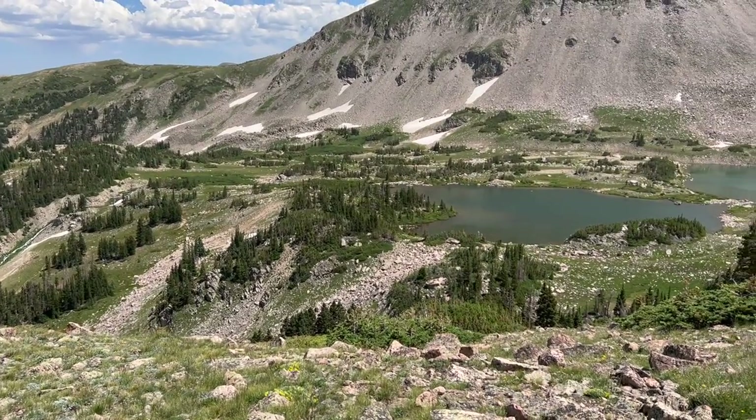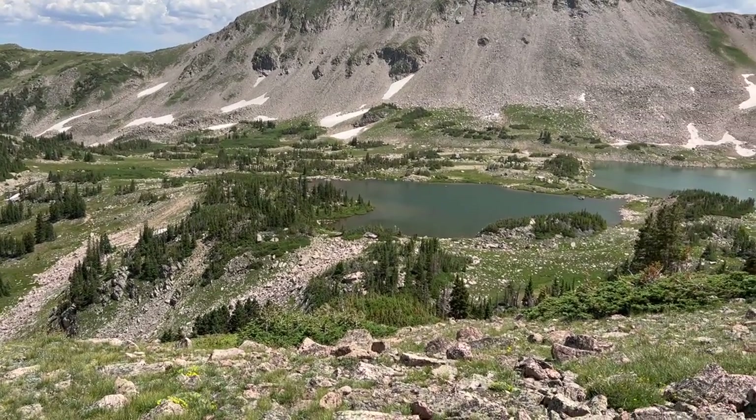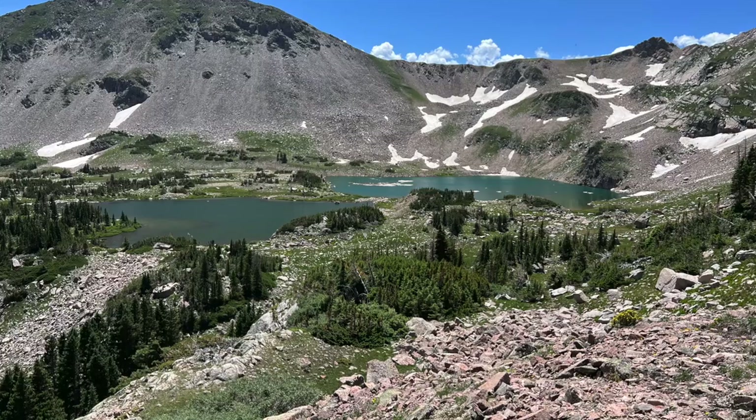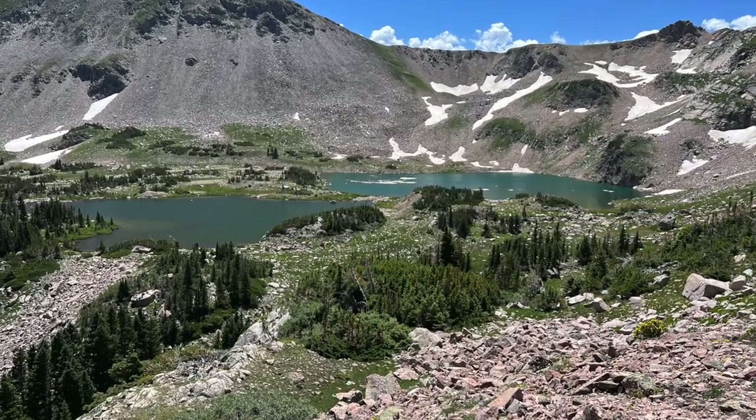This is our destination today. It's a couple of lakes in the Medicine Bow Mountains, the Rewa Wilderness. Absolutely spectacular views on this hike. Enjoy yourself as you explore and discover the gems on this hike in the Rewa Wilderness.